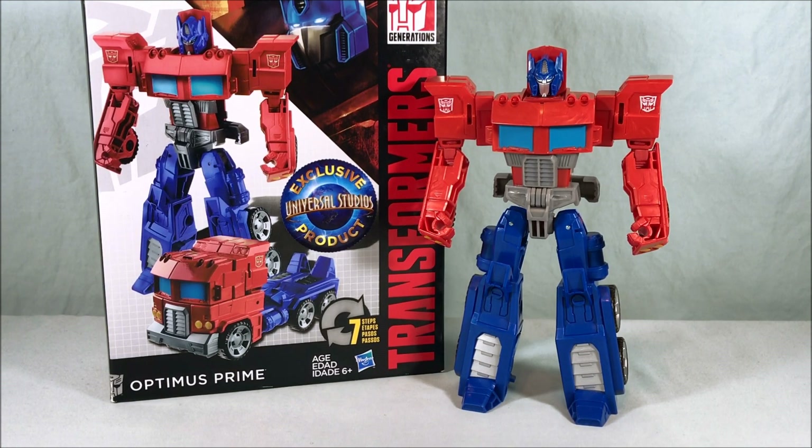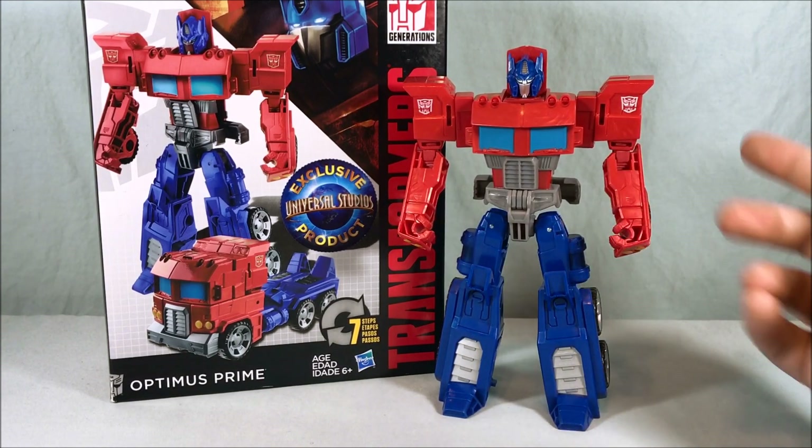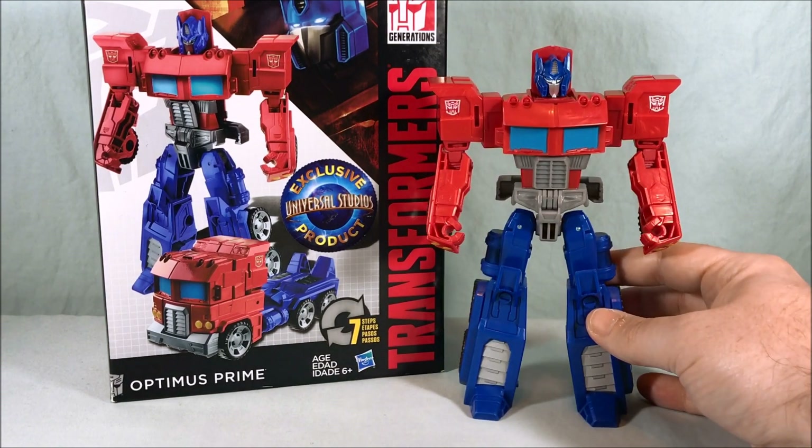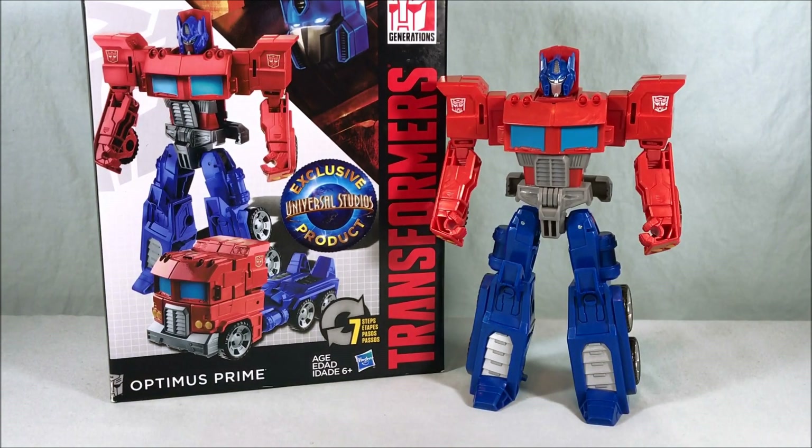It's kind of funny to find these now with Cyberverse also being released around the same time — there are a lot of parallels between the two lines. Cyberverse at higher size classes usually has even more paint but about the same or even less articulation because of the gimmicks. So this is kind of like a Cyberverse without gimmicks in my mind. If I had to change anything, I'd love to see the fists painted so they stand out with the rest of the arm, and sure, a knee articulation point would be nice but I don't need it.